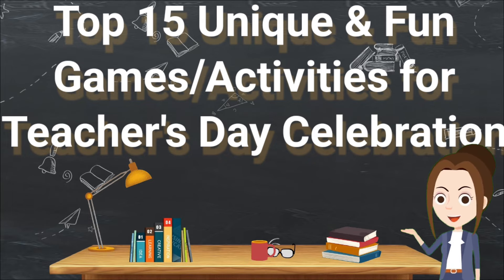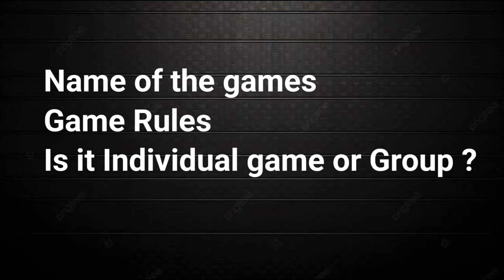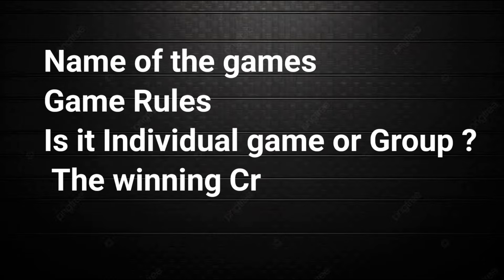In this video you are going to get the name of the game, how you are going to play it, what are the rules, whether it is an individual game or a group game. Everything will be explained, including the winning criteria and who will be the winner.